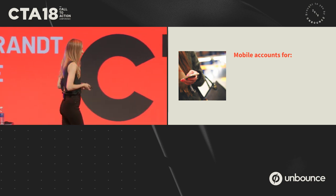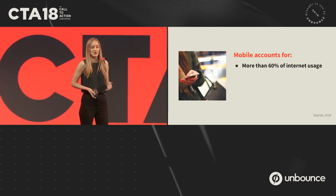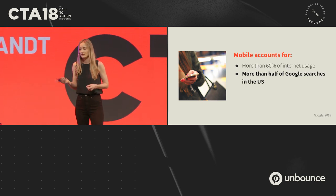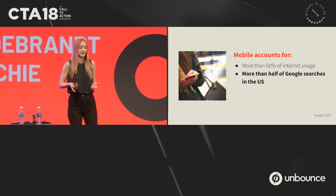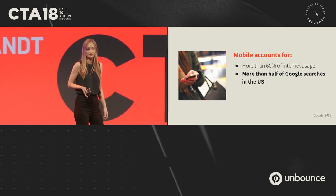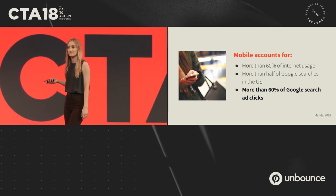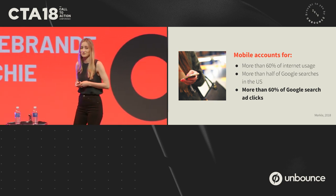Let's recap quickly. Mobile currently accounts for more than 60% of internet usage worldwide. It's also more than half of Google searches in several countries, including the US, and this has been happening since 2015. And more than 60% of Google search ad clicks. So if you're not investing in this, your competitors probably are.